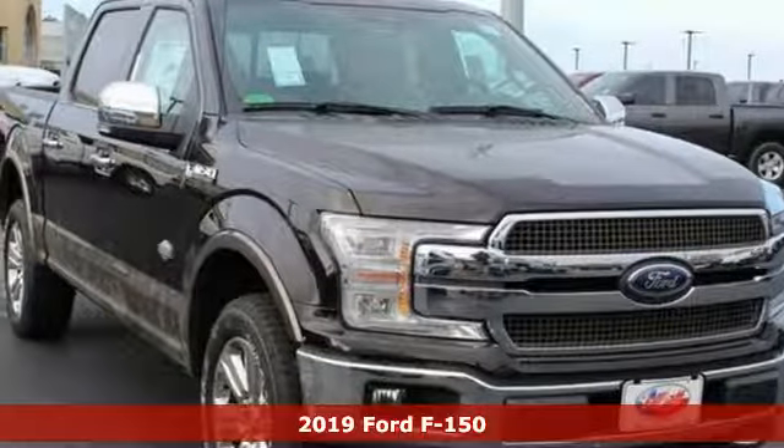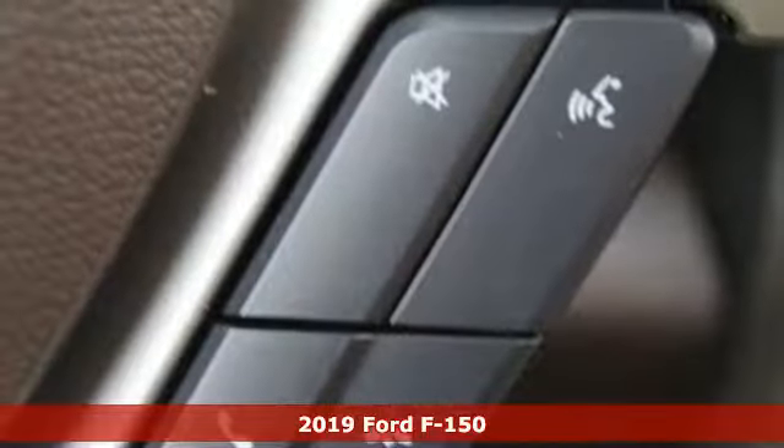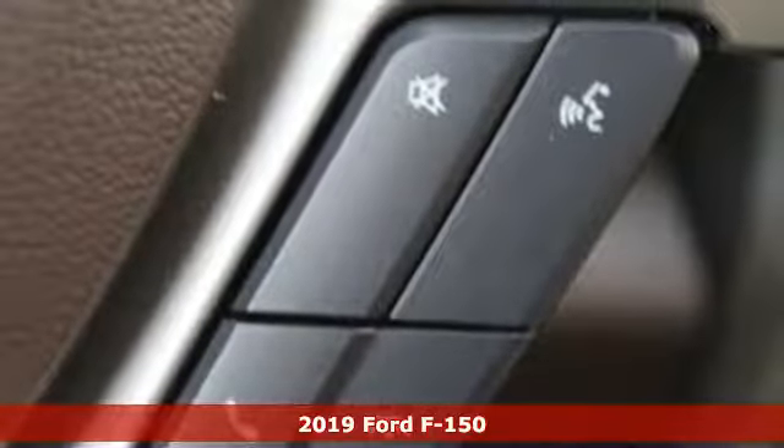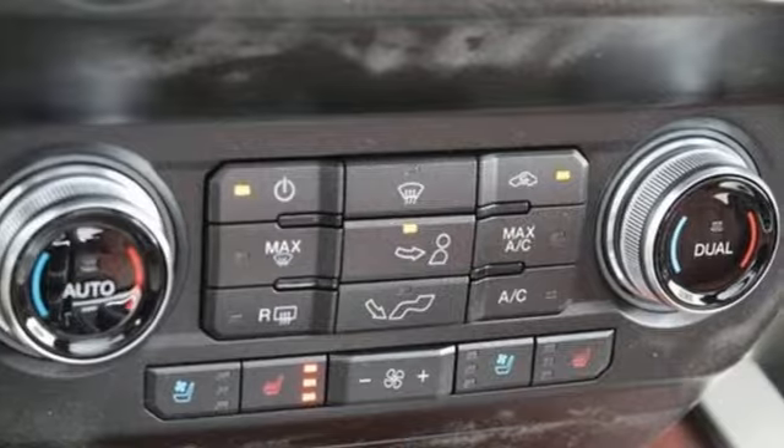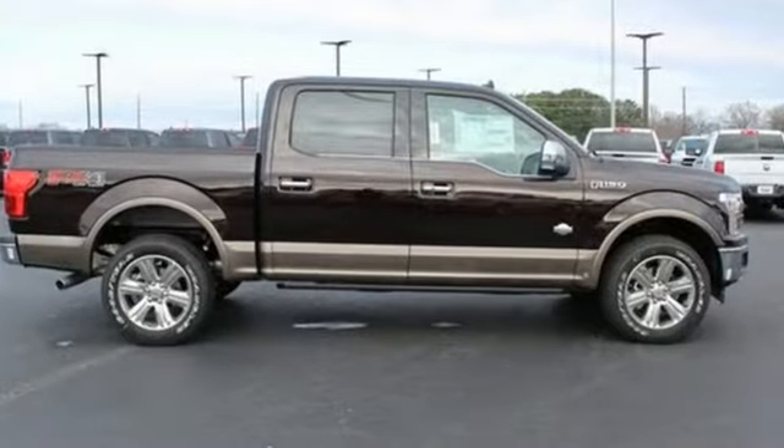Here's a new 2019 Ford F-150. Ford has won over millions of loyal customers with a wide range of value-driven vehicles. A great vehicle is comprised of great features like these.